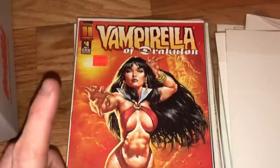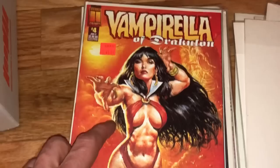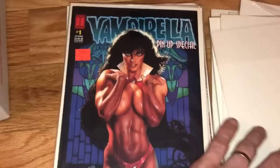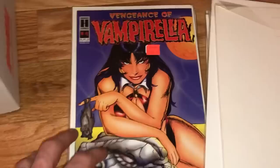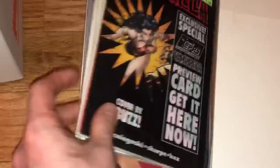We've also got a pin-up special here. These don't have to be put in the adult section of eBay — you can put them in the regular section. It's a common book to find there. We've got a lot of the Vengeance of Vampirella as well, so that's a nice stack.